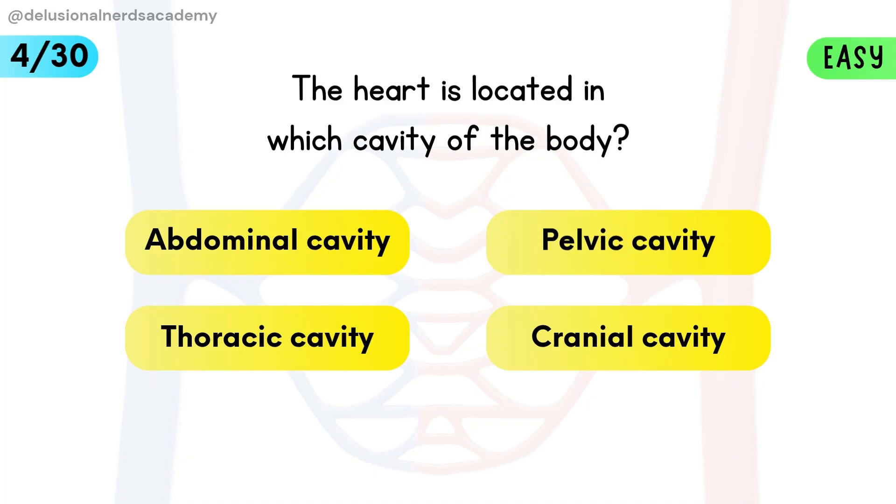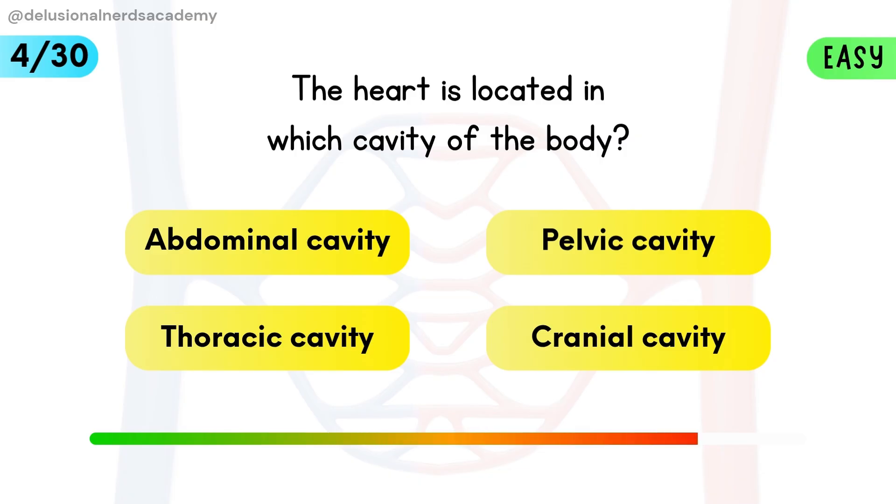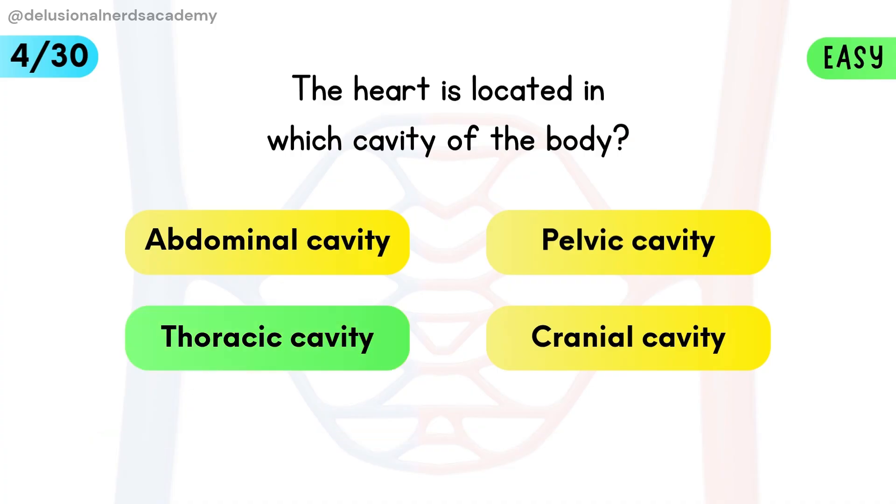The heart is located in which cavity of the body? The heart sits in the chest area called the thoracic cavity.